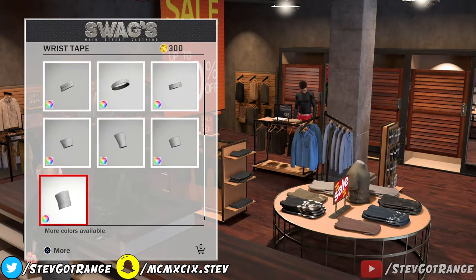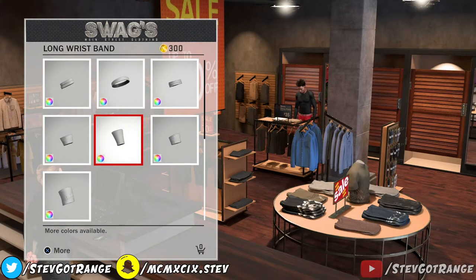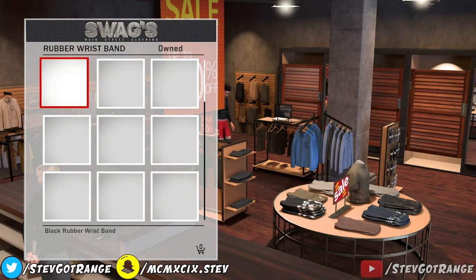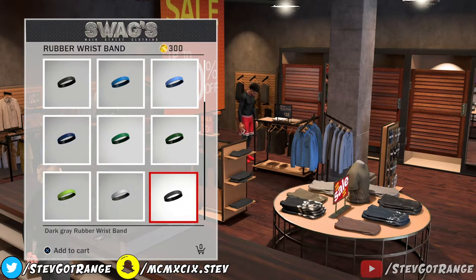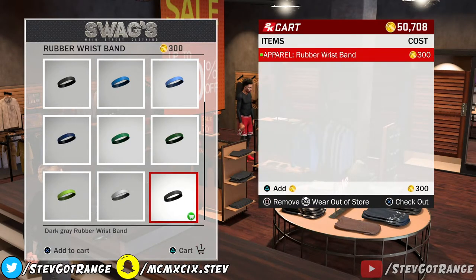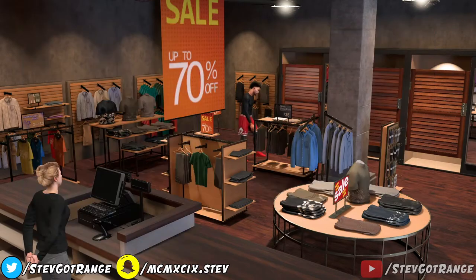Let's look for the cheapest things in the store. The headband is a thousand, so let's find something cheaper. The cheapest thing is a rubber wristband — I'm gonna go with a dark grey wristband. We're gonna wear this at the store and literally buy it — we're going to actually purchase this one for 300 VC.